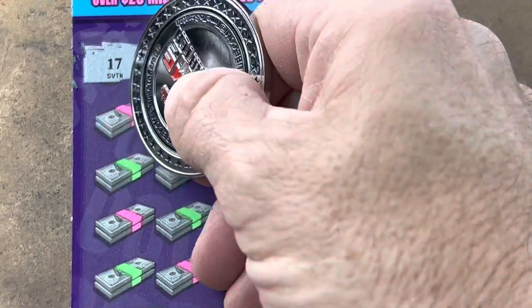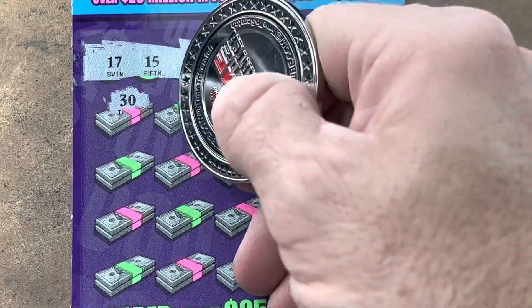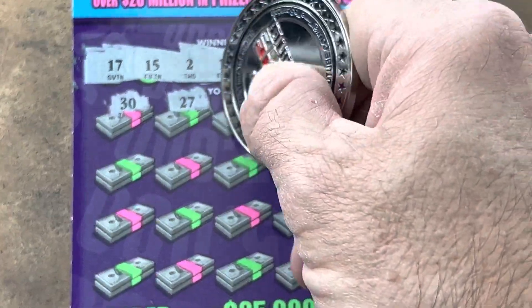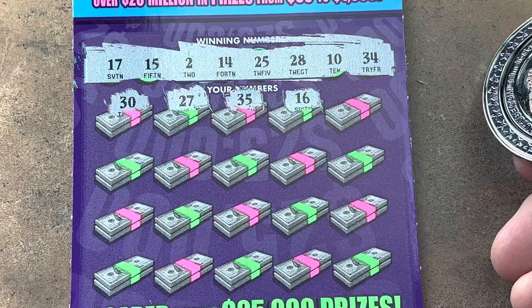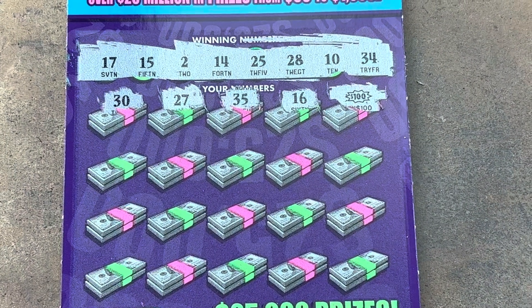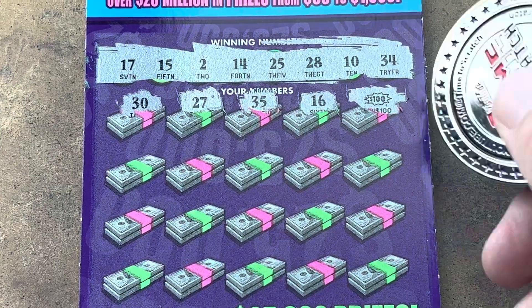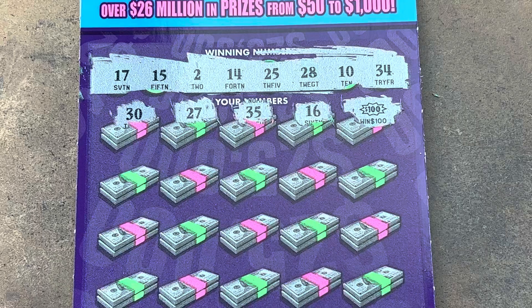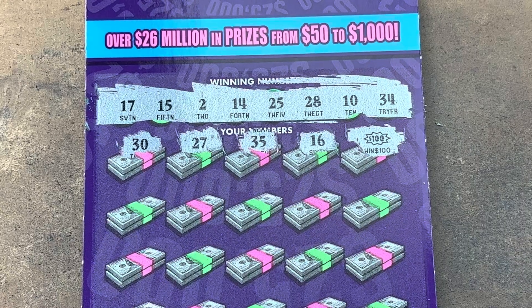Here we go. 30 — we've got 10. 27, one off the $28,000. 35 — we've got 34. 16 — are you kidding me? Right in the middle of $15,000 and $17,000. Whoa! Are you kidding? There it is, y'all — yes! We got our symbol. Check it out. It took my breath away, y'all. $100 burst! Look at that beautiful symbol.